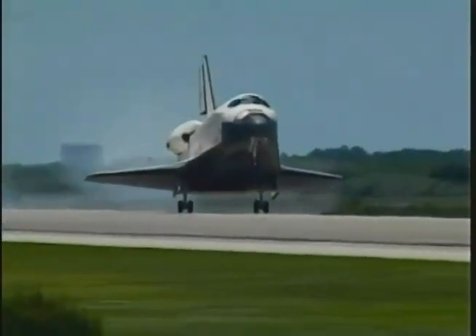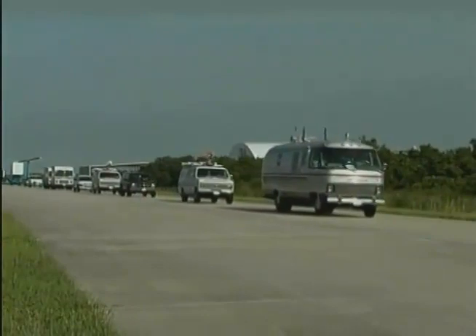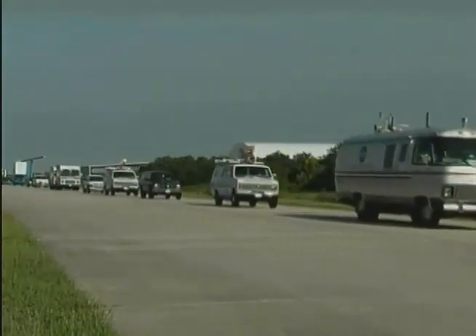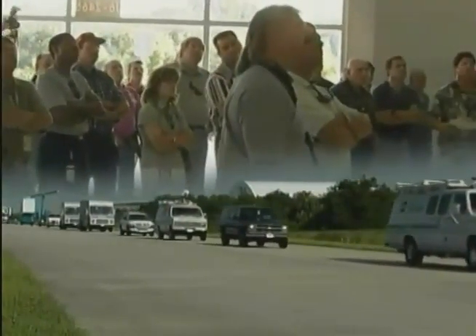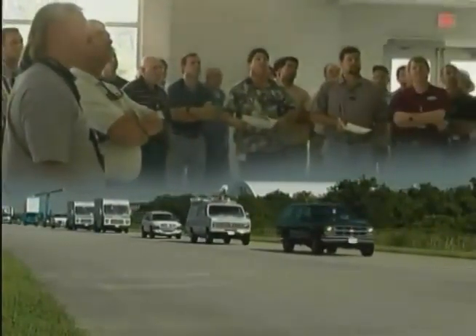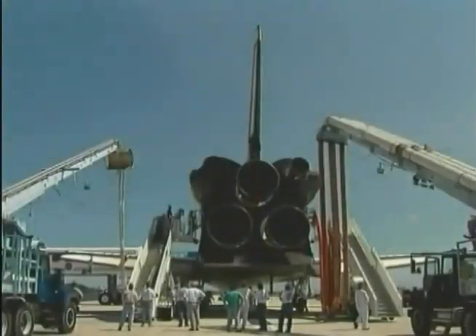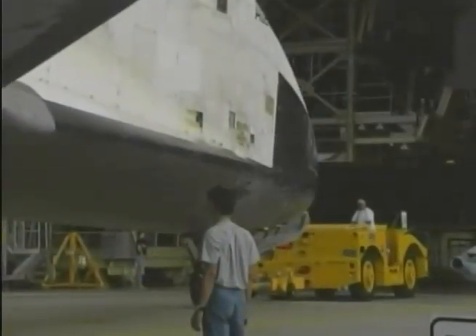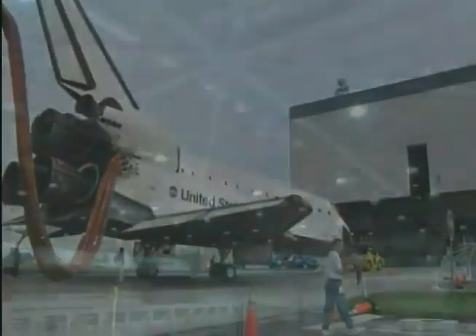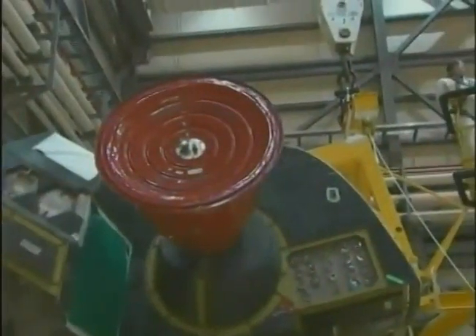When a shuttle returns to KSC, it's met by the orbiter convoy, which normally begins its operations about two hours before the scheduled return. The convoy consists of about 25 specially designed vehicles and a team of around 150 trained personnel. They help the crew exit the orbiter and safe the vehicle, then tow it to the orbiter processing facility within hours of landing. It is here, in one of the three high bays, that processing begins for the next mission.